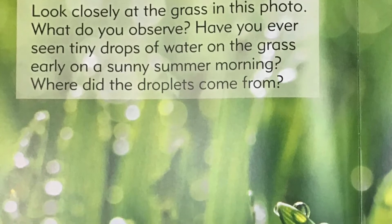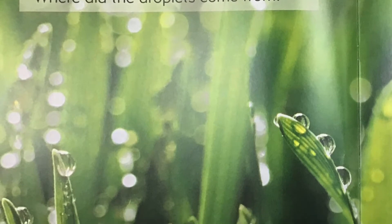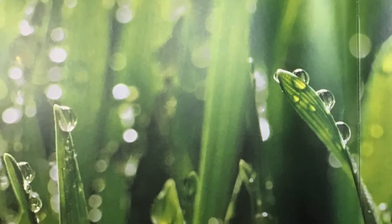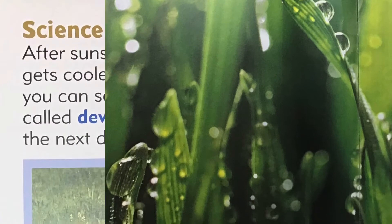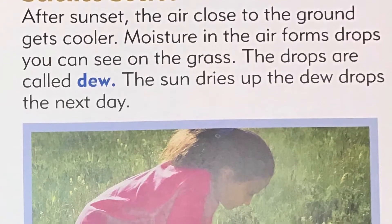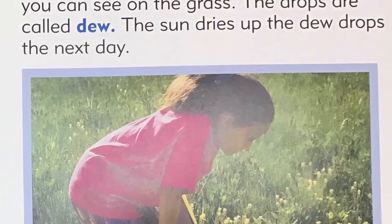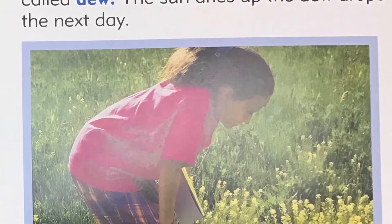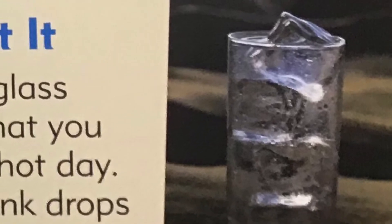Dewdrops on the grass. Look closely at the grass in this photo. What do you observe? Have you ever seen tiny drops of water on the grass early on a sunny summer morning? Where did the droplets come from? Science secret: After sunset, the air close to the ground gets cooler. Moisture in the air forms drops you can see on the grass — the drops are called dew. The sun dries up the dewdrops the next day. Think about it: think about a glass of cold water that you leave out on a hot day. Why do you think drops of water form on the outside of the glass?